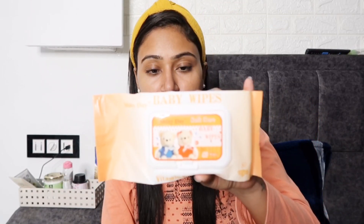First of all I will use the wipes. This is normally my local brand — I use baby wipes. I used a baby wipe to start cleaning my face.